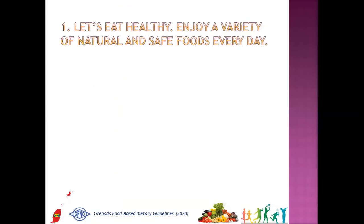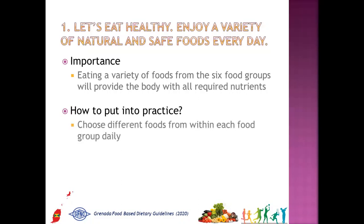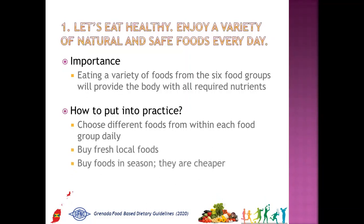The first message is: let's eat healthy — enjoy a variety of natural and safe foods every day. Why is it important? Eating a variety of foods from the six food groups will provide the body with all required nutrients. How to put into practice: choose different foods from within each food group daily, buy fresh local foods, buy foods in season as they are cheaper, and prepare and store foods properly.